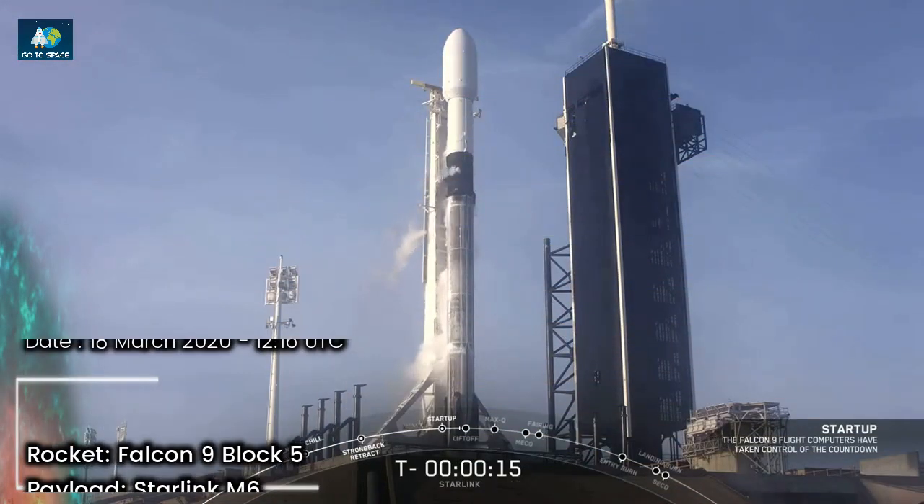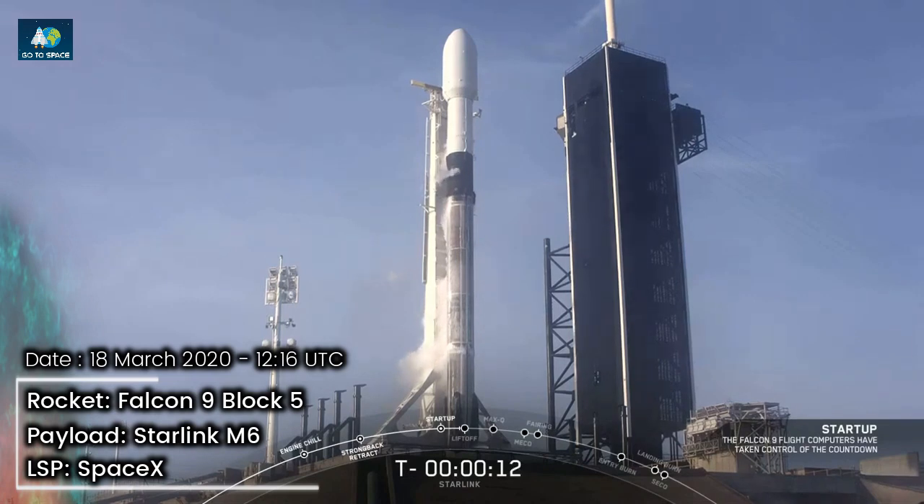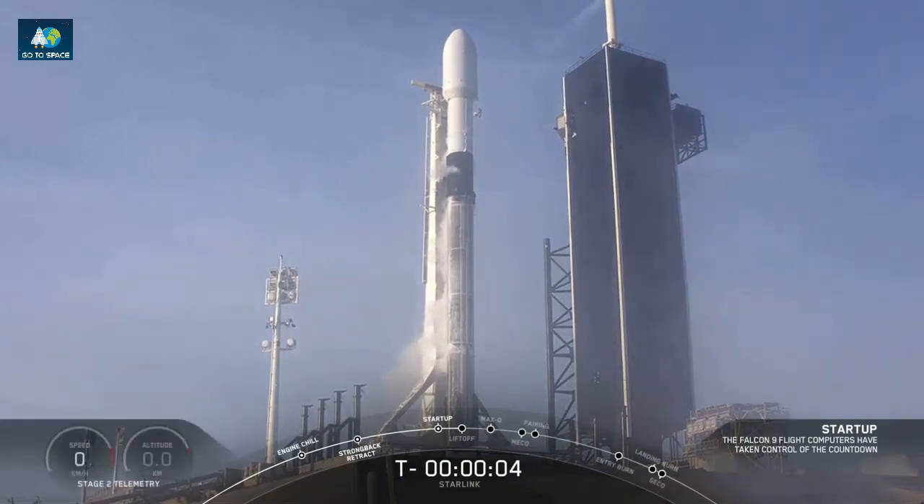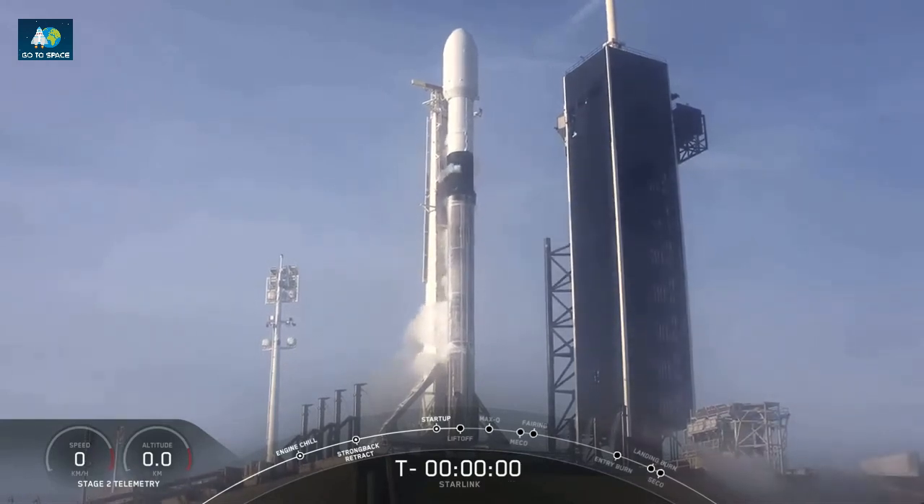Team, eyes on — 15 seconds. 10, 9, 8, 7, 6, 5, 4, 3, 2, 1, 0.